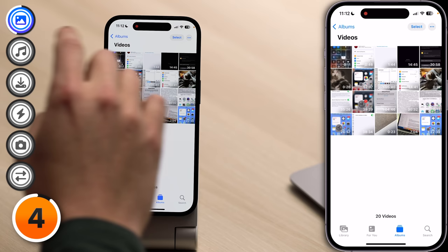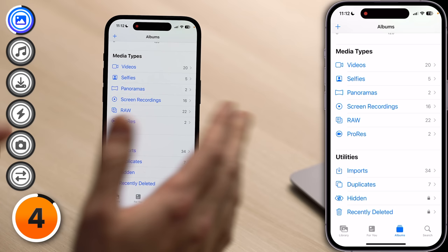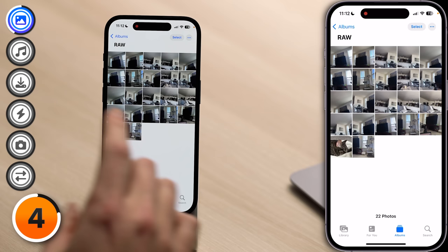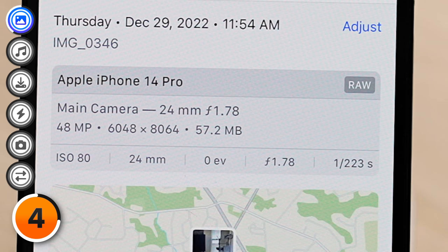ProRAW photos take up a ton of space, especially if you're taking the 48-megapixel variety, which you can only do on the iPhone 14 Pro and iPhone 14 Pro Max. If RAW appears under Media Types, tap on that. I have 22 photos here. To give you some idea of how large these are — I'll tap on one and tap the Information button — this one is 57.2 megabytes. That's huge for a photo.